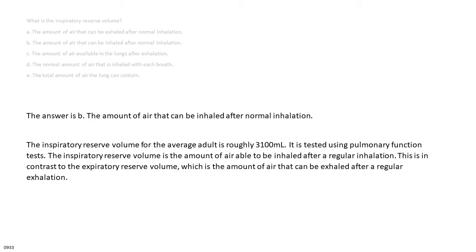The answer is B: the amount of air that can be inhaled after normal inhalation. The inspiratory reserve volume for the average adult is roughly 3,100 milliliters, tested using pulmonary function tests. This is in contrast to the expiratory reserve volume, which is the amount of air that can be exhaled after normal exhalation.